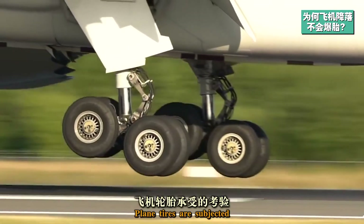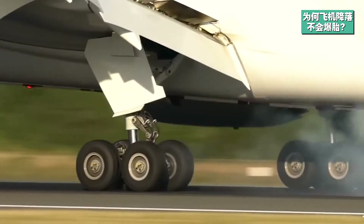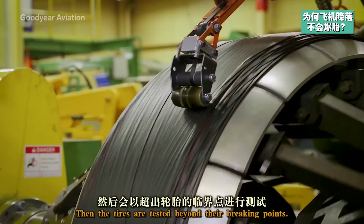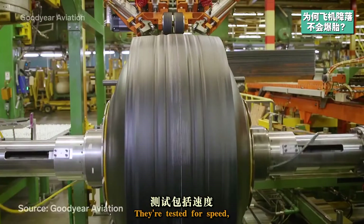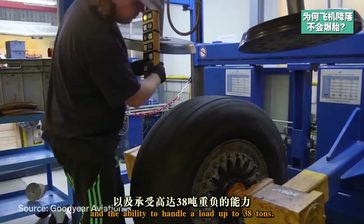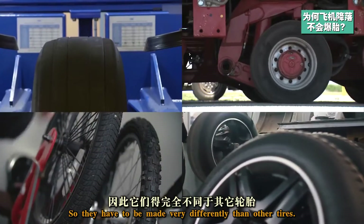Plane tires are subjected to the most rigorous conditions of any vehicle tire. When Goodyear develops a new airplane tire, it starts with a prototype. Then the tires are tested beyond their braking points. They're tested for speed, pressure, and the ability to handle a load up to 38 tons. So they have to be made very differently than other tires.